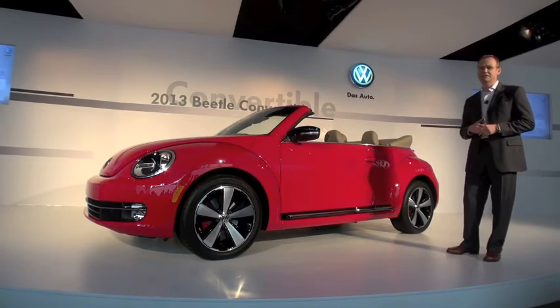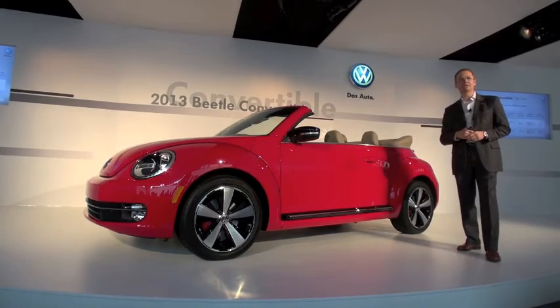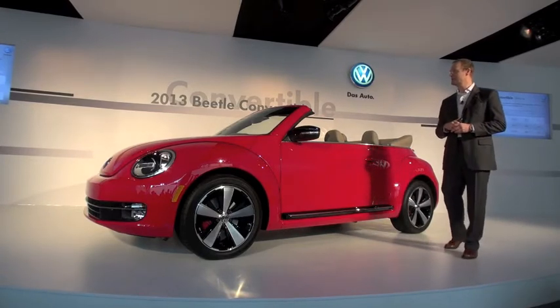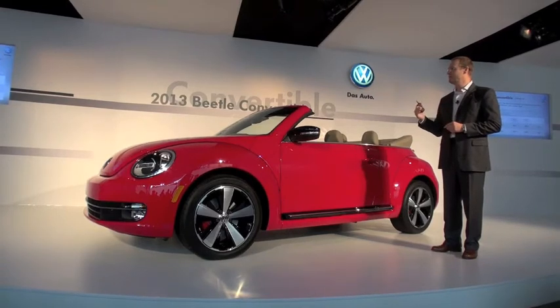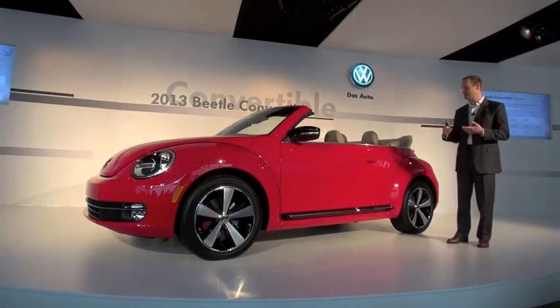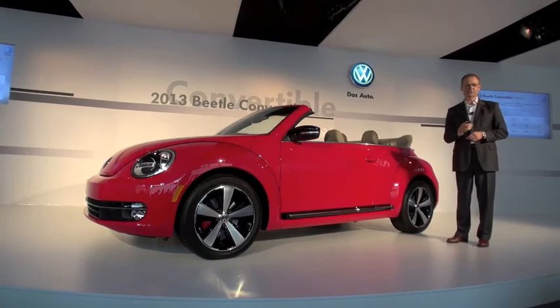Having the right trunk space is a concern for every Cabrio customer, and this car delivers on it when you look at the numbers. When you compare the car to the key competition — Mini Cooper and Ford Mustang — the Ford Mustang is out of range in terms of size, but when you really look at the key competition, the Mini Cooper, the Beetle Convertible is superior to the Mini Cooper in all dimensions. That is very important for customers because day-to-day use will not be compromised in any way.